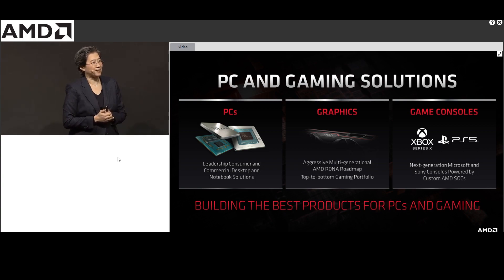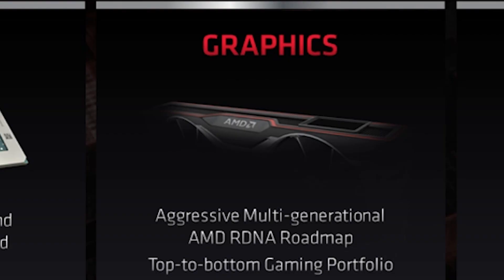Earlier today there was an event from AMD and they actually showed a small picture of the graphics card. It was really nice — you guys can see, I'm gonna zoom in — and it is looking amazing. This time we are not going to get a blower-style reference model from AMD.